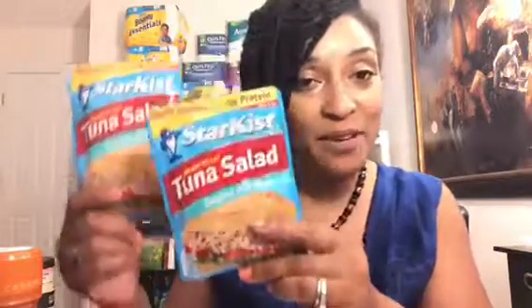The next rebate I did was the StarKist tuna. StarKist tuna was on sale 10 for 10 at my Publix, making it $1.00 a pack. There was an ibotta rebate — buy two and get 25 cents back — making the final cost $1.75 for two packs of tuna.